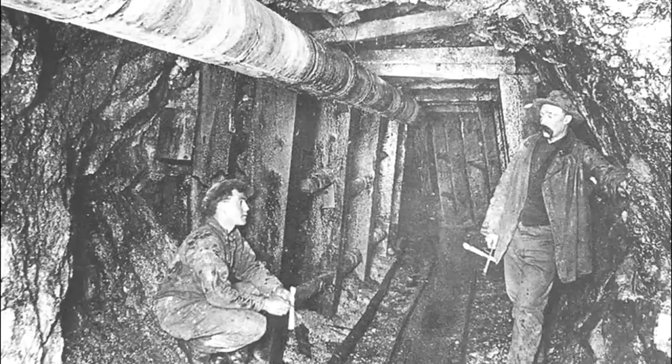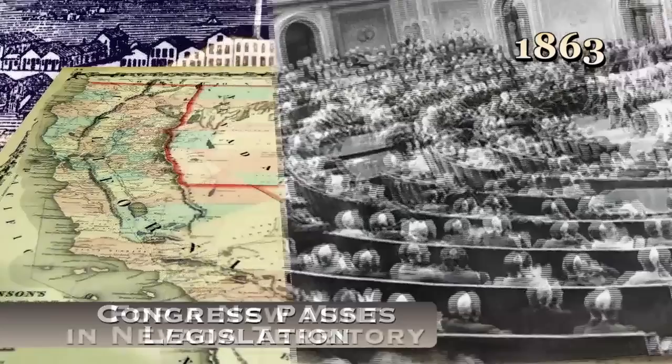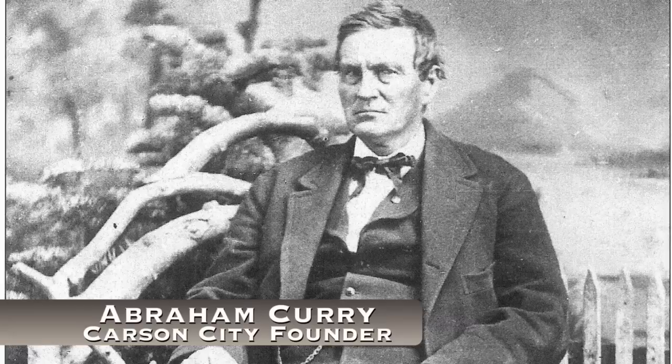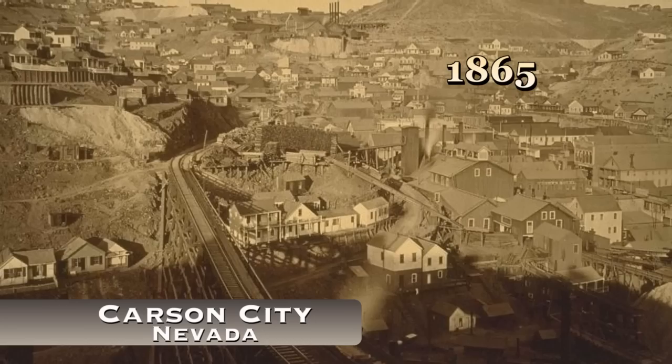On March 3rd of 1863, Congress passed legislation to establish a new mint — the sixth mint — in the Nevada Territory, 18 months before Nevada would become a state. Carson City made a strong effort. Abe Currie, the founder of Carson and associated with the mint, and others lobbied and got Congress to consider Carson City as a site. And indeed, in 1863, during the Nevada Territory period, they determined they were going to build a mint here.